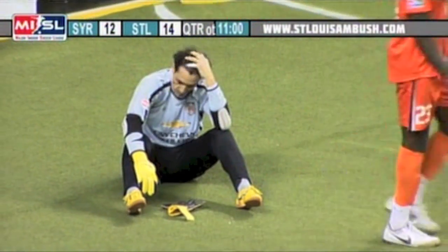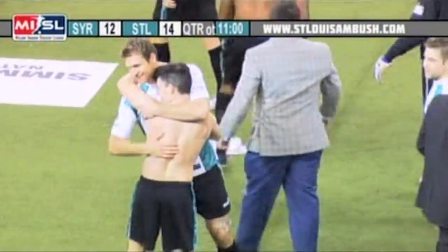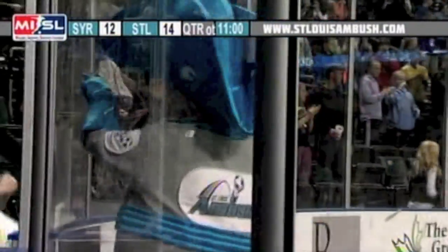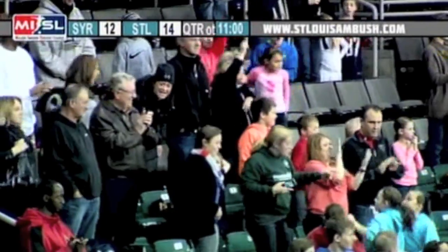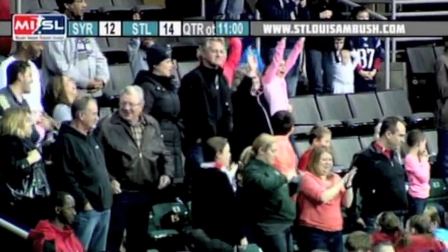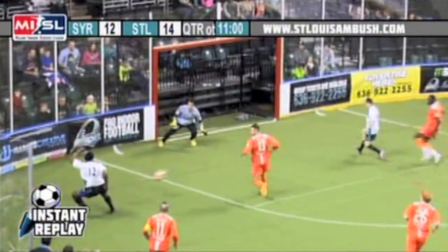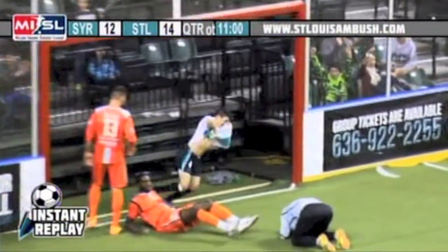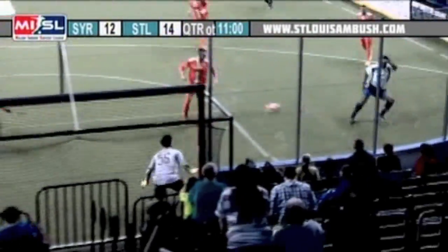Wow, here in St. Louis — that was outstanding! Listen to this crowd — unbelievable! O'Day Sinclair wins another 50-50 ball. Both of the last two Ambush goals all came down to Sinclair's grit and determination — forcing turnovers and putting the ball in the right spot. Wow, unbelievable play.